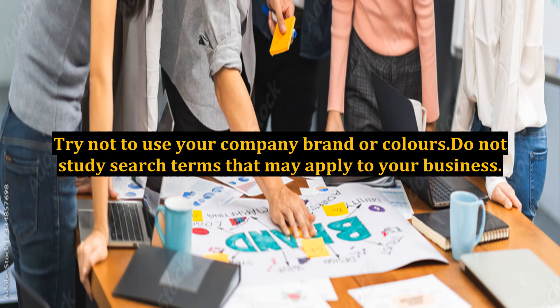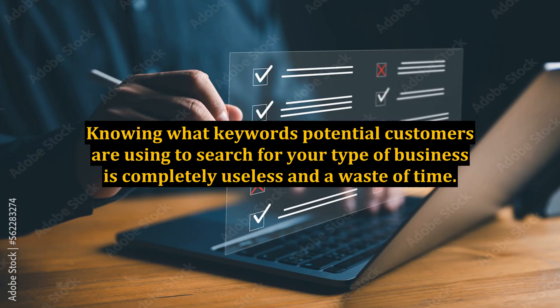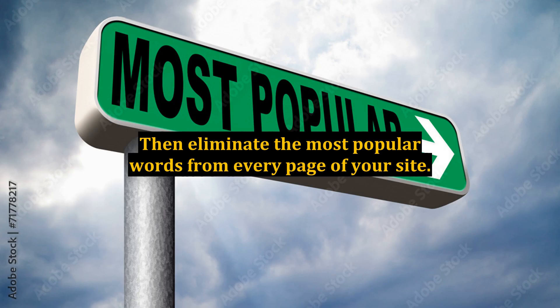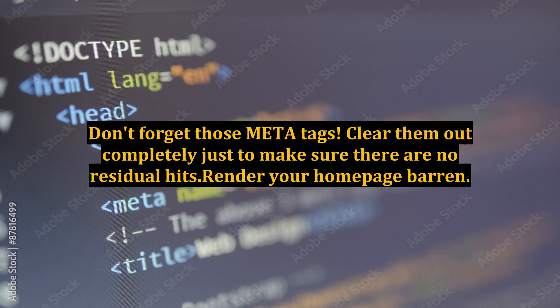Try not to use your company brand or colors, and do not study search terms that may apply to your business. Knowing what keywords potential customers are using to search for your type of business is completely useless and a waste of time. If you are just itching to know the popular keywords so you can make sure to disassociate your website from them, conduct a few Google searches yourself, then eliminate the most popular words from every page of your site. Don't forget those meta tags.